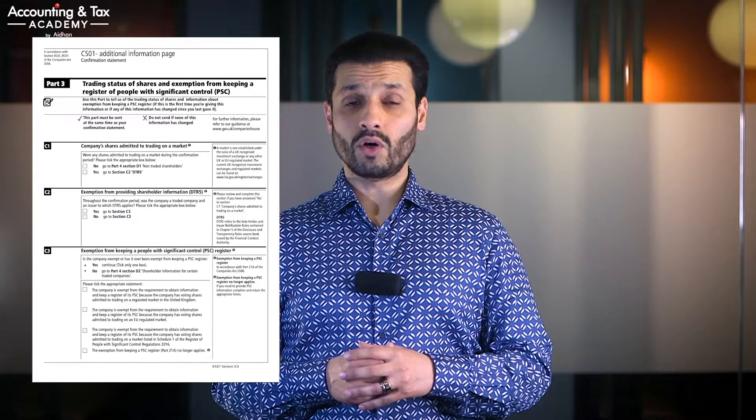A standard confirmation statement should cover the following: the principal business activities or standard industrial classification, a statement of capital, trading status of shares and exemption from keeping a register of people with significant control, and shareholder information and shareholders with significant control. This can all sound quite complex, and it often is if you're not familiar with the terminology or if your business affairs become complex, so we always recommend you seek professional help. If there have been any changes during the review period in any of these points, it will need to be reflected in your confirmation statement. For example, if your company issued another hundred shares or new shareholders have come on board, these changes can be submitted through your confirmation statement form.